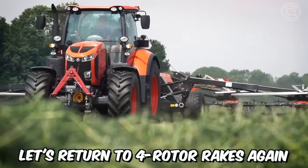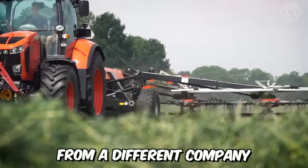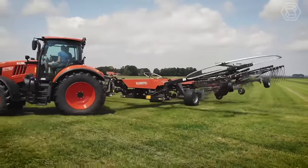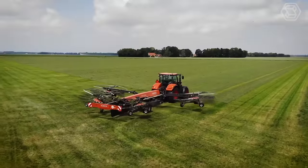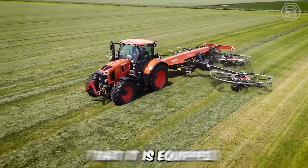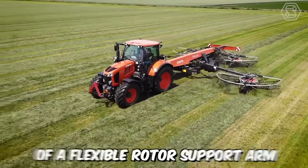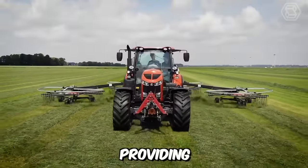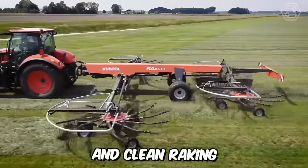This four-rotor rake from Kubota is an excellent solution for perfect raking even in challenging conditions. The manufacturer ensured it is equipped with a unique combination of a flexible rotor support arm and a three-dimensional suspension, providing unmatched terrain following and clean raking.